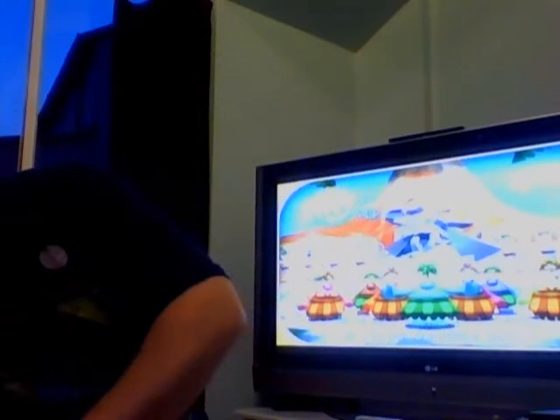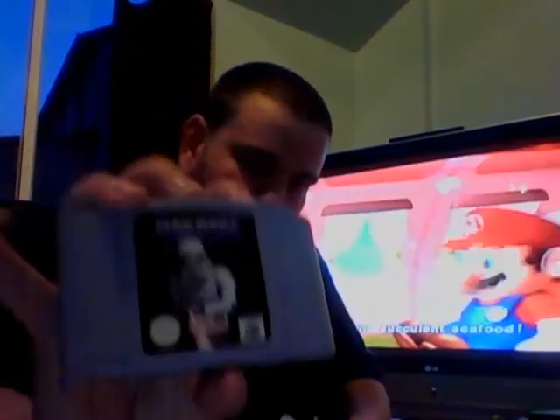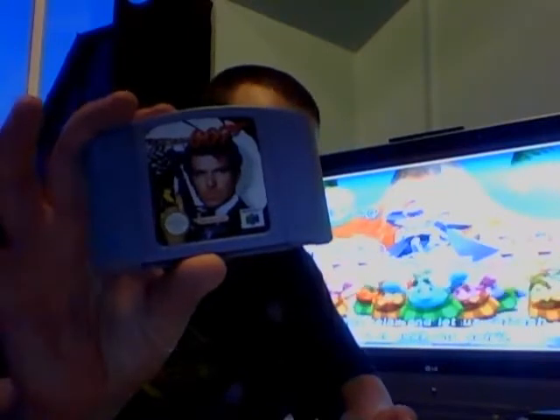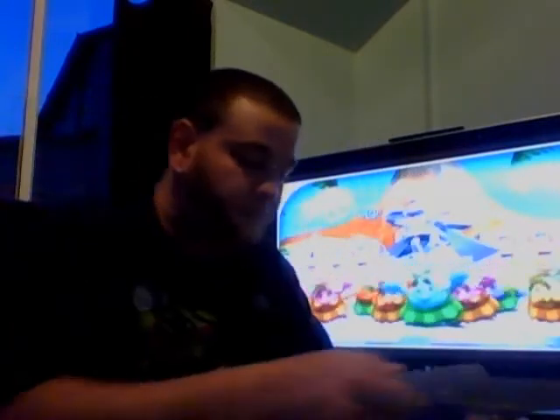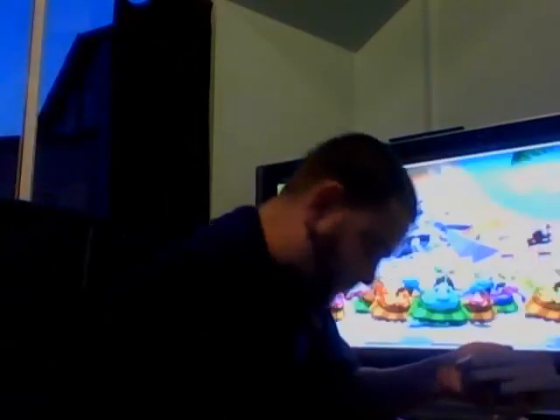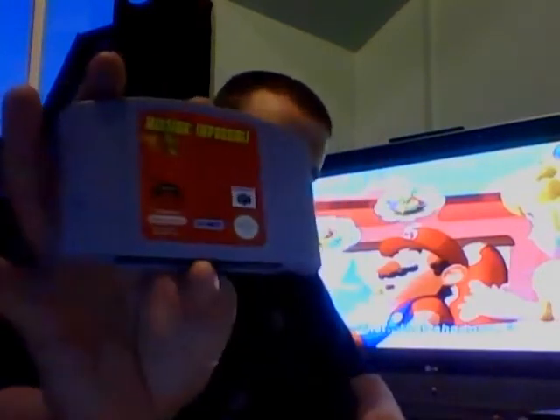Now I've got some N64 games - trying to go through this quickly because I don't want to be here all night. Star Wars: Shadows of the Empire - just a cart. GoldenEye 007 - classic. WWF No Mercy. Lylat Wars - Star Wars 64, whatever anyone wants to call it. Mission Impossible. And a second copy of GoldenEye 007.